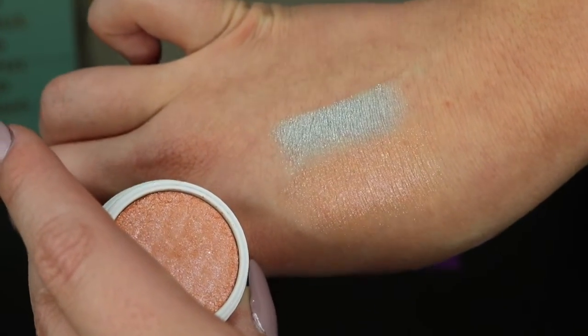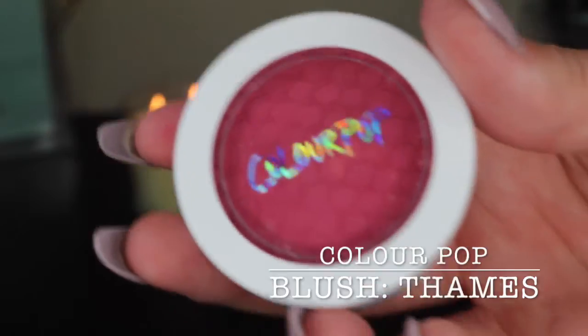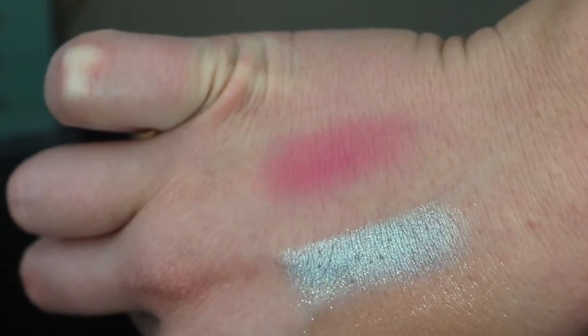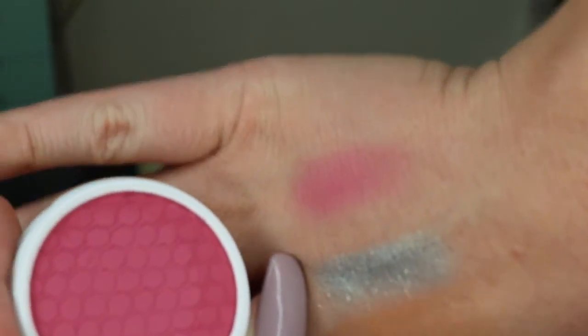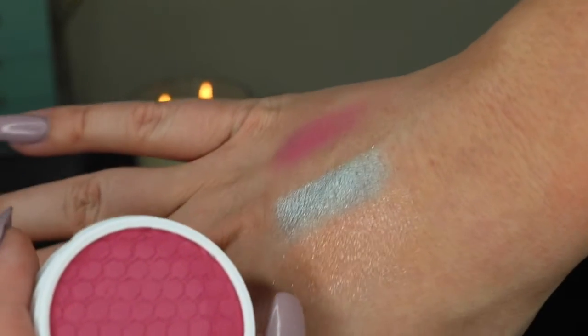I also got a blush in the Super Shock Cheek formula. It's in the color Tames. I love it — it's such a cute bold color. It's actually matte, and it feels like a butter. It's a gorgeous color.